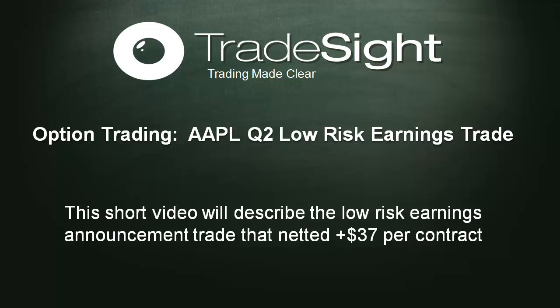Hello, traders. This is Rich from TradeSite. I wanted to take a few minutes here and recap a trade that we did for the Apple earnings release that just came out for their second quarter. It was a combination of a long scalp and also an options play.